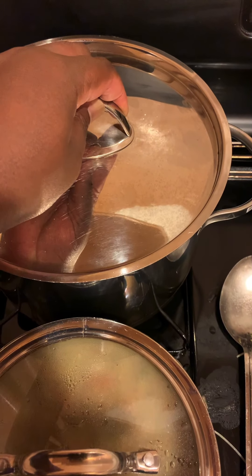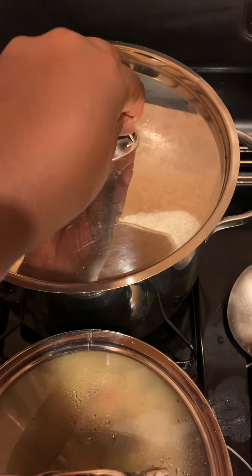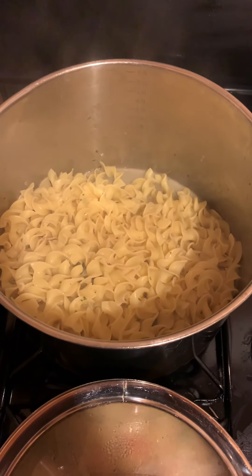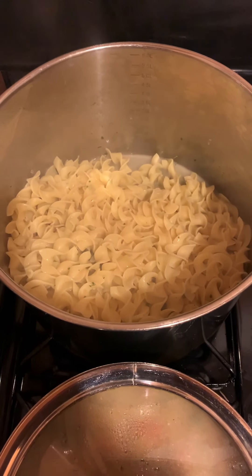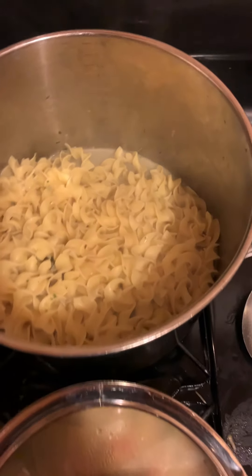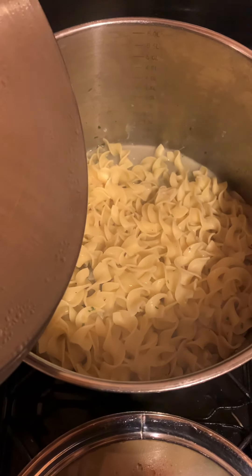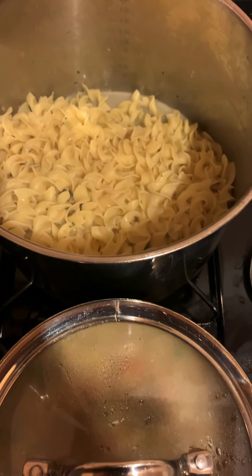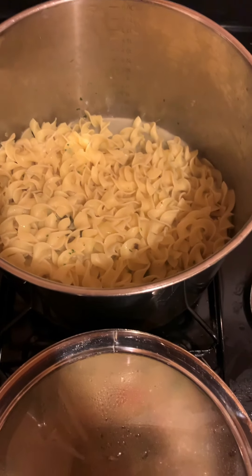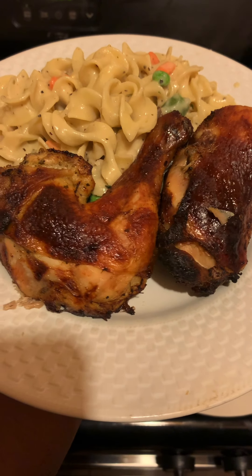We're at the finishing stages. Here we have our egg noodles — I skipped showing you the boiling water part; you've seen pasta made enough times. In here are the finished egg noodles with a little herb butter that we're going to toss them in, and then we're going to mix that with the sauce.